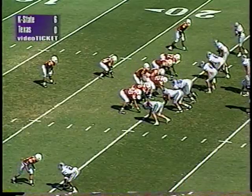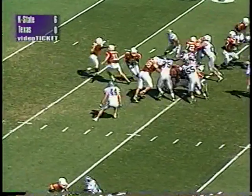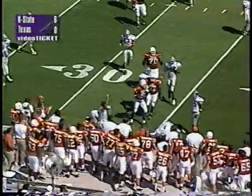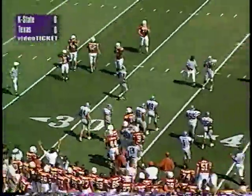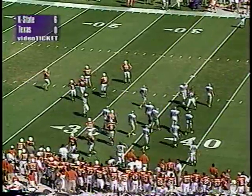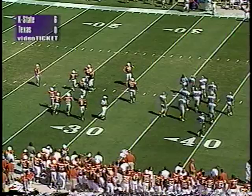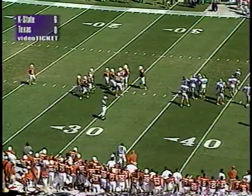Second and five. Staggered set behind Applewhite, wide receivers left and right. On second and five from their own 25, he turns, fakes a handoff, back to throw, throws the ball downfield — pass is caught by Ricky Brown, who has a first down up to the 36 yard line! Brown made a nice fingertip-type catch at about the 28 and then drug a couple of Wildcat defenders across the 35, a pickup of 11 on the play. Jeremetrius Butler finally knocked him to the ground.